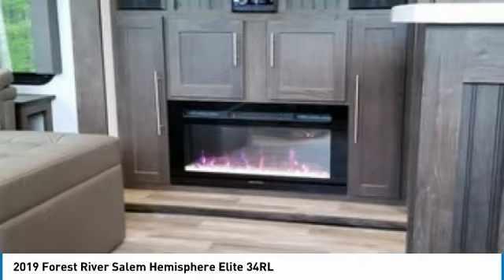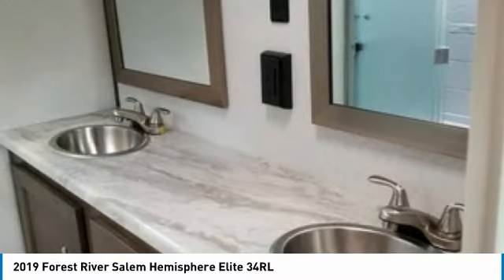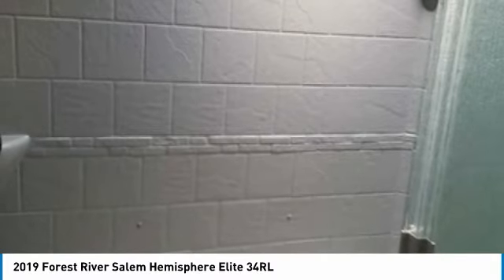Additional features include surround sound, DVD/CD/stereo, sofa sleeper, theater seating, large bathroom with shower, his and her sinks, toilet, washer and dryer hookups, master king-size bed, master 32-inch flat screen television, full-size storage closet and dresser, spacious rooms with plenty of room on each side of the bed, Arctic package insulated with holding tank warmers, on-board Wi-Fi extender, and so much more.